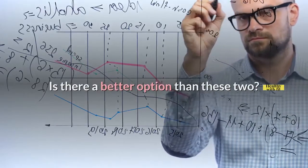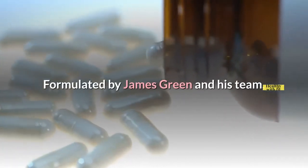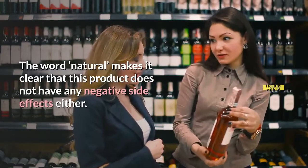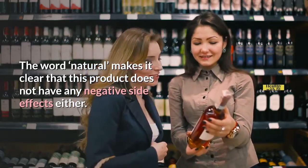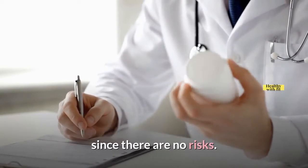Is there a better option than these two? Luckily, you can go for a product such as Hair Fortin Tablets. Formulated by James Green and his team, this is a dietary supplement which works effectively owing to its natural composition. The word natural makes it clear that this product does not have any negative side effects. This means that you can include the tablets in your routine without having to worry about safety since there are no risks.